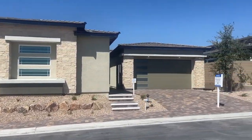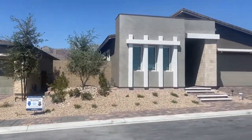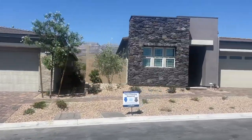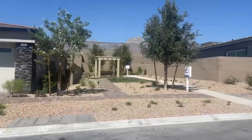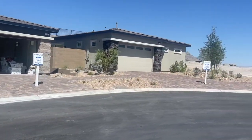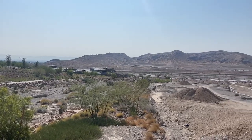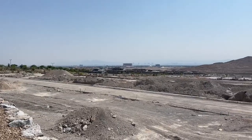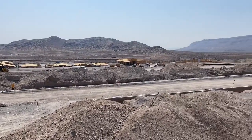Lennar is known for their 'everything included' package, meaning you won't need to spend a lot on upgrades. Homes come with two-inch vertical blinds, stainless steel appliances, and many other features at no extra cost. Lennar doesn't offer many structural options, but what's included is substantial. Residents at Heritage will have access to an 8,000 square foot community clubhouse with a state-of-the-art fitness center, swimming pool, and athletic courts, plus walking trails, a picnic area, and a park.